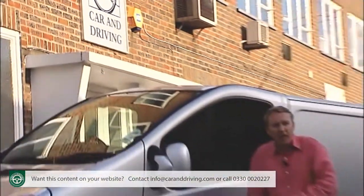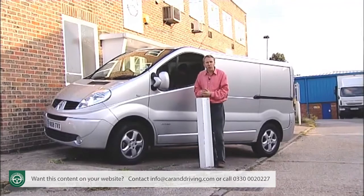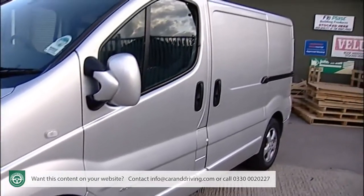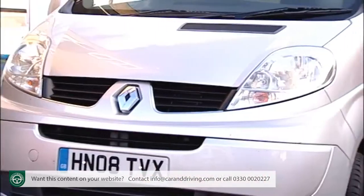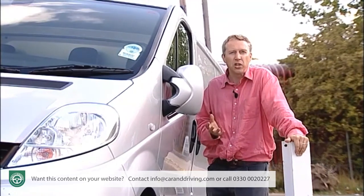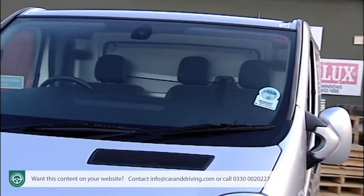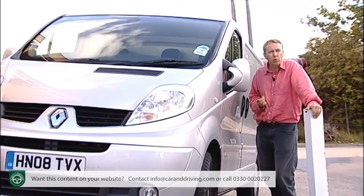Once upon a time if you wanted a large van at an affordable price you wanted a Ford Transit. Since the turn of the century though one design has been changing things — this one. It's known variously as the Vauxhall Vivaro, the Nissan Primastar or as in this case the Renault Traffic, and it's an option you have to consider if you're shopping in the sector between compact and monster sized vans. Thanks to the introduction of greener 2 litre DCI Euro 4 compliant models in 2006, this vehicle has continued to rack up steady sales. Now it sits just above the Kangoo and just below the well-respected Master in Renault's commercial vehicle line-up, aimed at operators wanting a maximum payload of up to 1.2 tonnes.